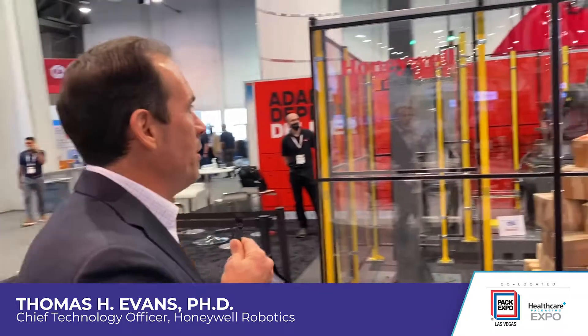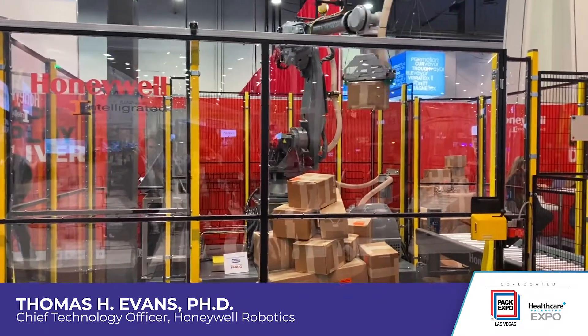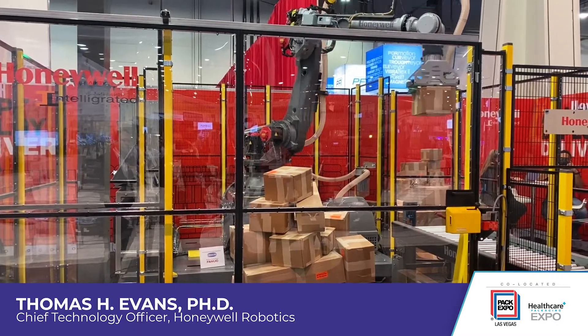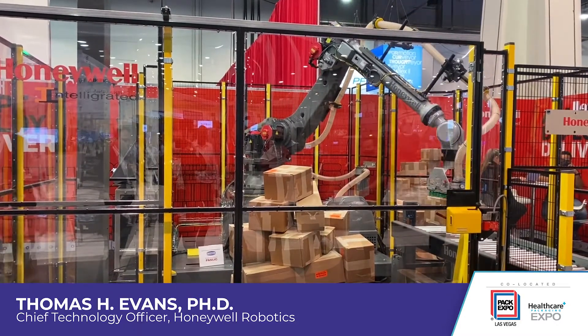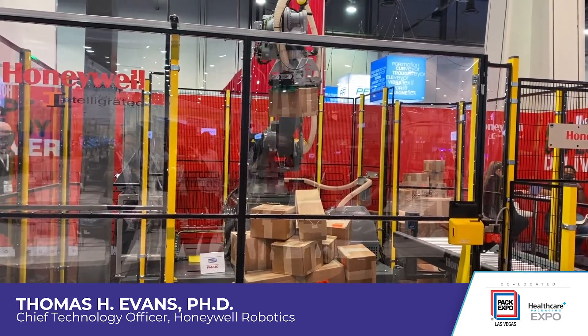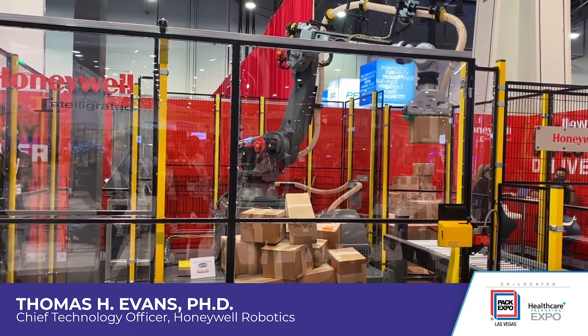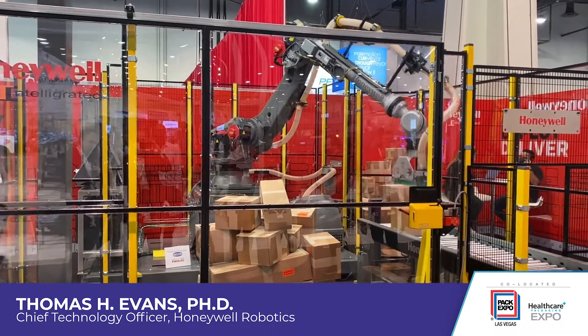This is the Honeywell Robotics smart flexible depalletizer system that we're launching at PAC Expo today. This is a mixed skew pallet that has entered the work cell. We're using a 2D and 3D vision sensor system combined together for the robot to be able to see each individual package and develop a pick point to pick the package and take it over to the place conveyor. We've made particular enhancements to this product.